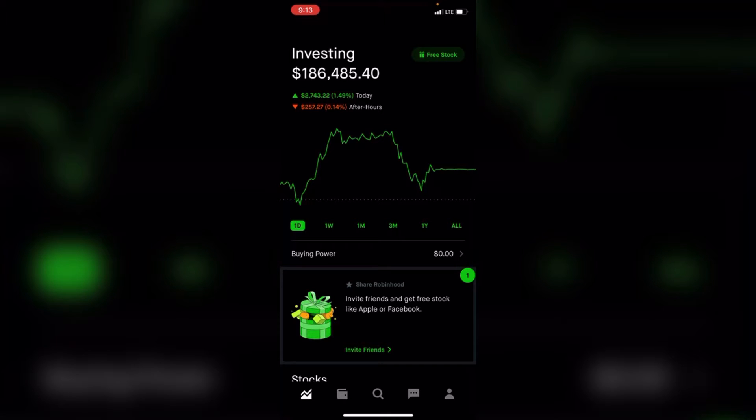Welcome back to the Dividend Stacker Investing Channel. I'm going to be transparent and show my end-of-year portfolio update — what stocks I own, my percentage up for the year, and how I did. The portfolio ended the year at $186,000, up 1% on the day.